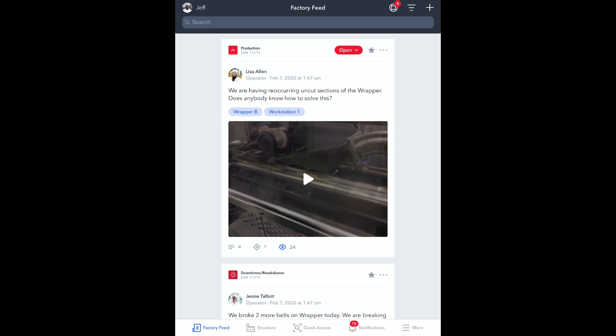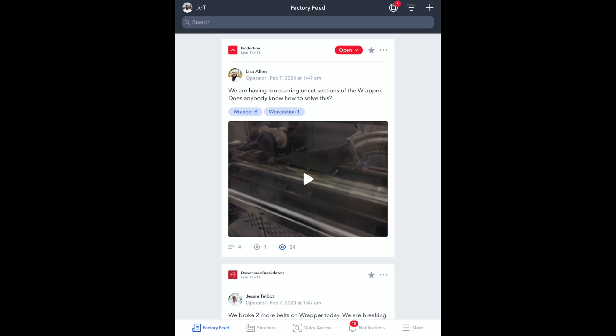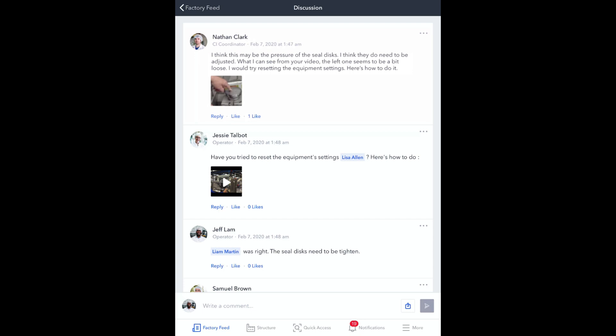Her co-workers then sprang into action. Twenty-four people viewed the post and several provided feedback. Because Lisa had posted a video of the problem, remote experts working in other plants and locations were able to easily understand the problem and offer a solution. Nathan, for example, suggested that the sealed discs may need tightening. To Lisa's delight, his advice worked and another production issue was resolved quickly with minimal disruption.